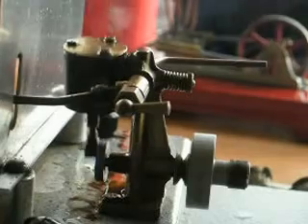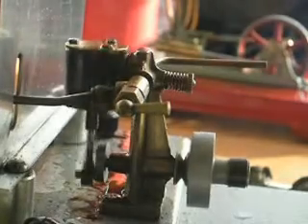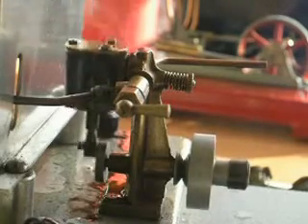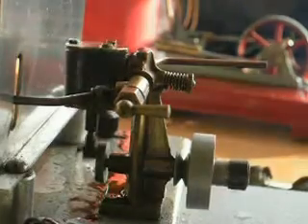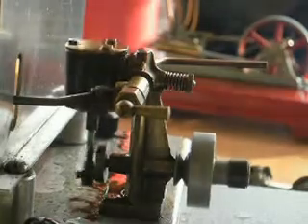The steam that's coming out is pretty dry actually, probably due to the quite generous superheating coil that's underneath the boiler. It's heated up very quickly, only took about two, three minutes.